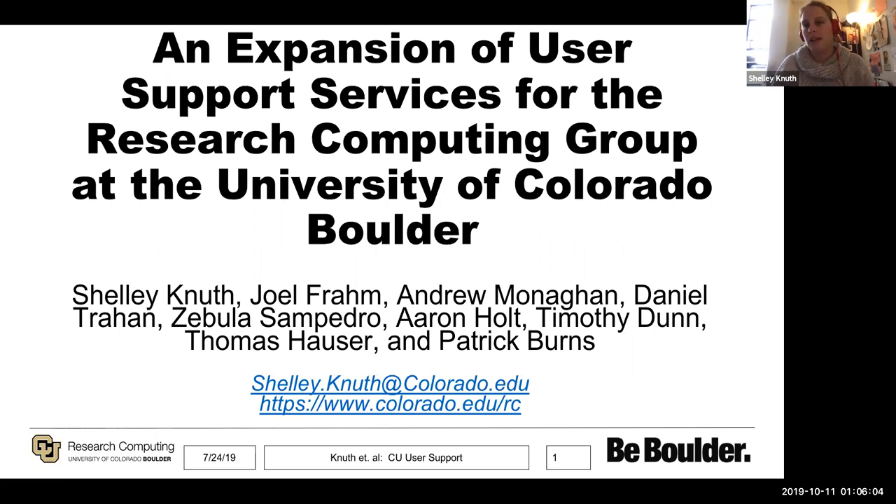This is an encore talk from something I gave at PERC this past July. We do a lot of user support in our group, and about a year and a half ago we decided to do a pretty big overhaul of what we were offering. We took a look at everything, made a bunch of changes, and started collecting some data. I wanted to talk a little bit about that, and I would be remiss without mentioning all the other people that contributed heavily to this talk.